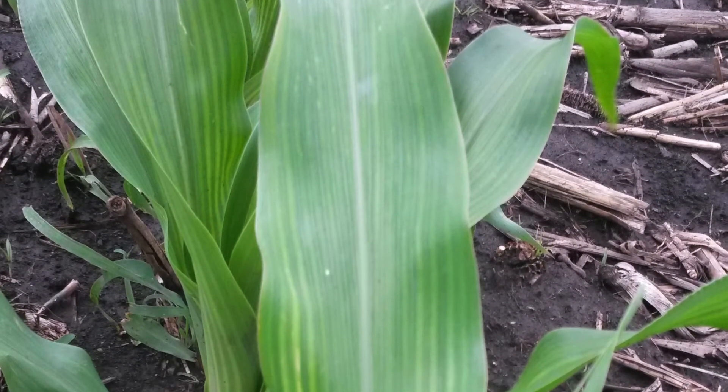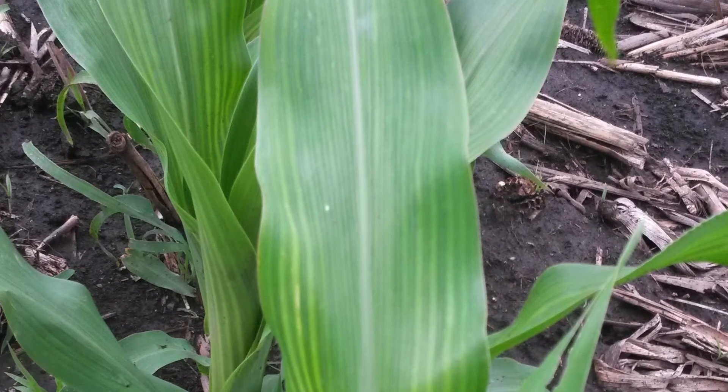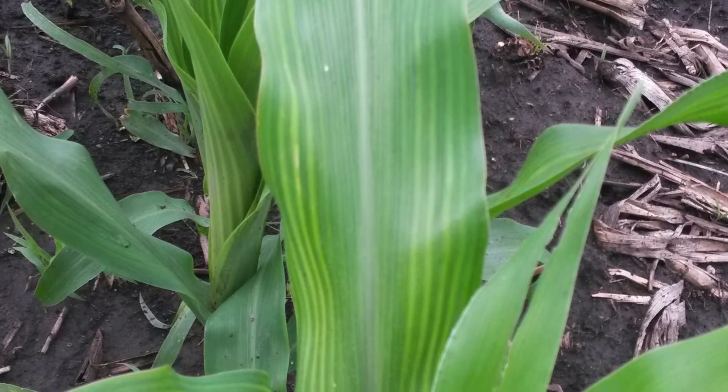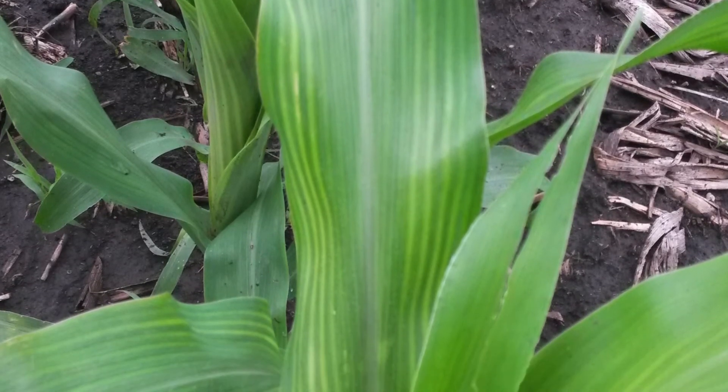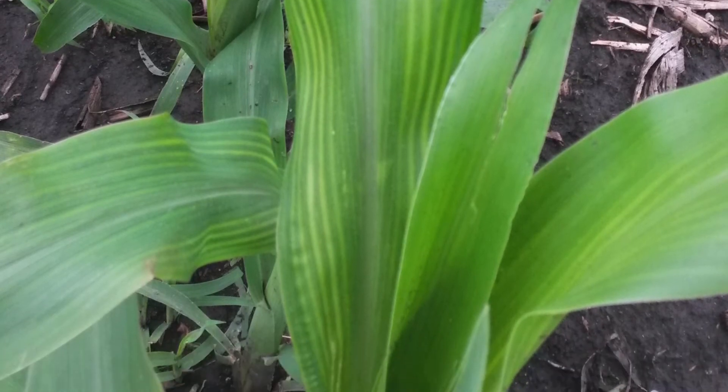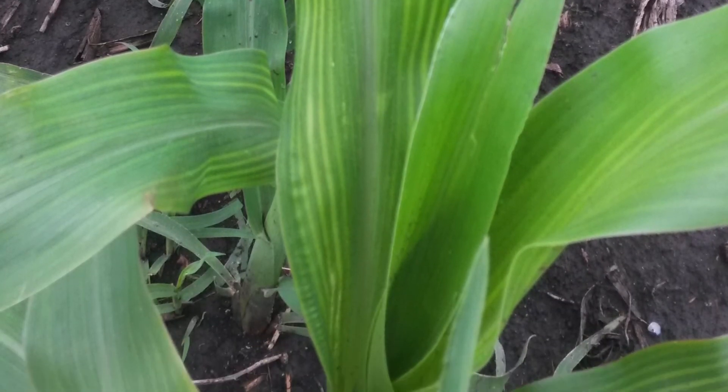We're seeing a lot more cases of actual sulfur deficiency showing up, especially in continuous corn where we have a lot of residue that immobilizes nutrients. Those deficiencies show up at an early age — we actually verified that with tissue tests. And so when you're deficient in sulfur from an early age, you're probably going to be deficient season long. In cases where we applied some sulfate fertilizer, we do not have these deficiencies.